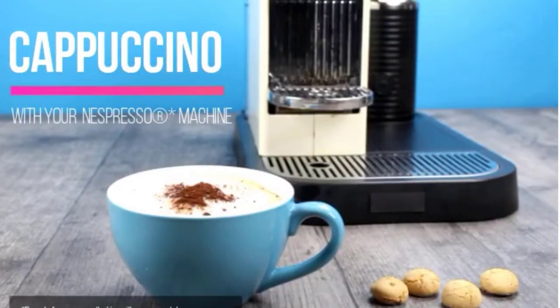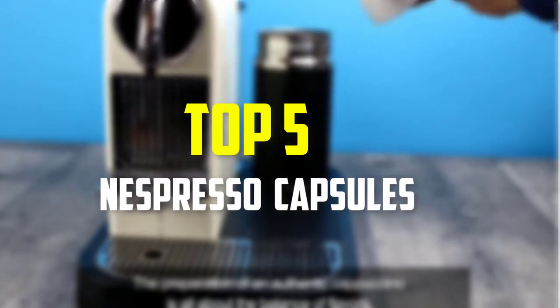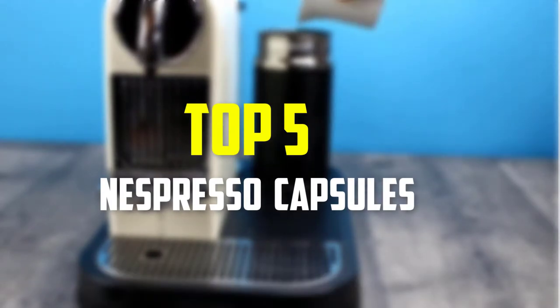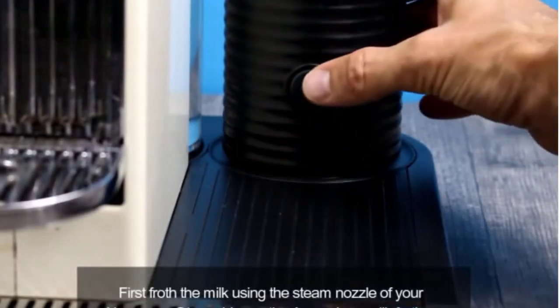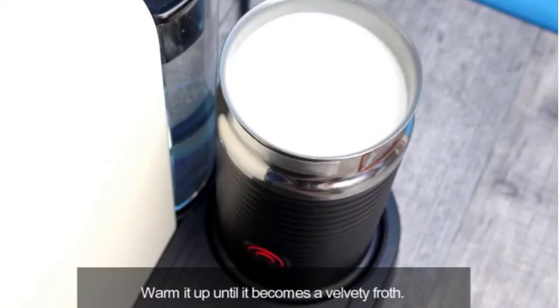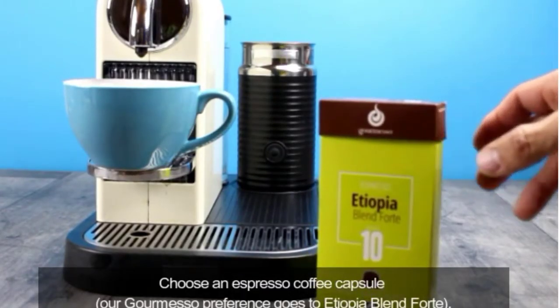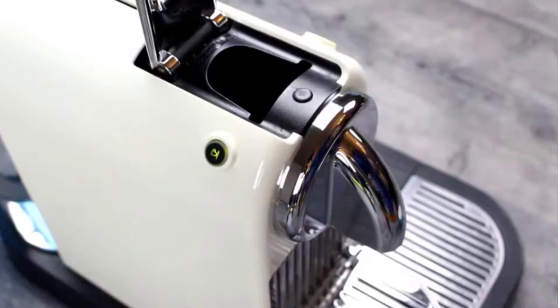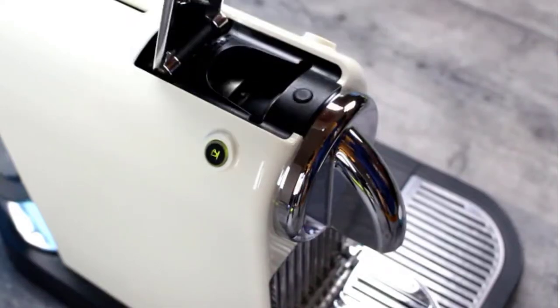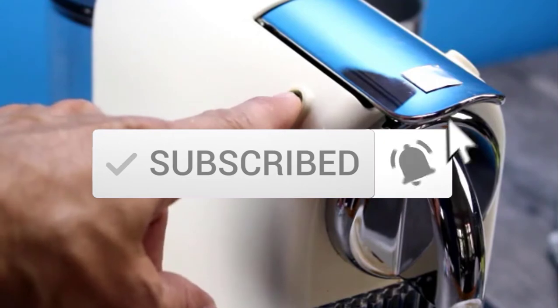Hey guys, in this video we're going to be checking out the top 5 best Nespresso capsules available on the market for their true quality. I made this list based on my personal opinion and hours of research, and have listed them based on popularity, quality, price, durability, user opinions and more. If you want to see more information and the updated price, you can check out the description below, and make sure to subscribe for more reviews. Let's get started.